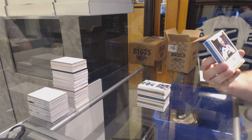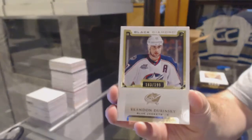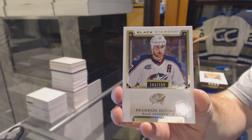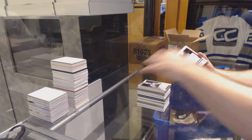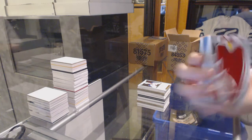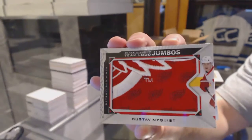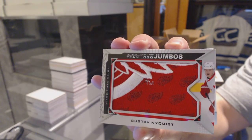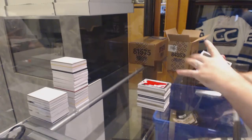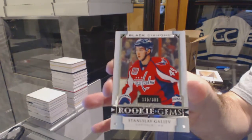This only has 4 cards in it. Number 199 for the Columbus Blue Jackets, Brandon Dubinsky. For the Red Wings, Team Logo Jumbos — Gustav Nyquist. This has potential of being an absolute nasty piece. We've got for the Washington Capitals a 399, Stanislav Galeev.